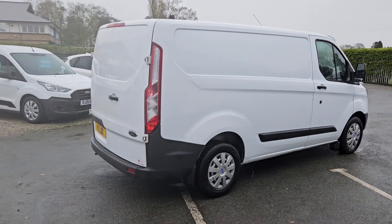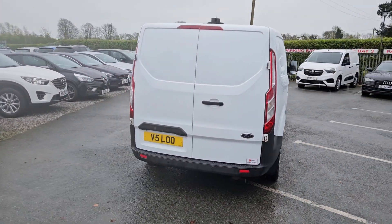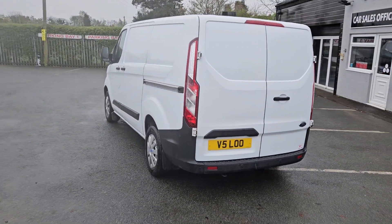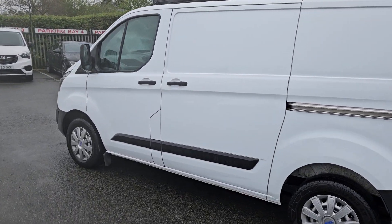We do work with a number of different finance companies, so we can bespoke a finance package for you if required. A very quick walk around — this is a 2017 short wheelbase Ford Transit Custom.